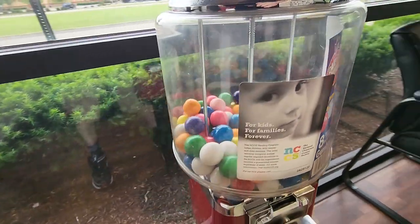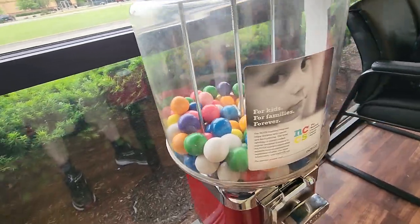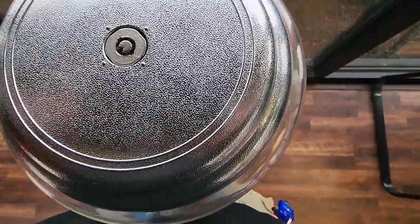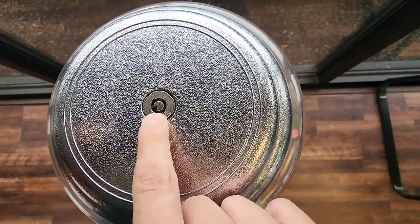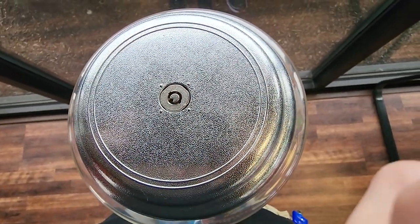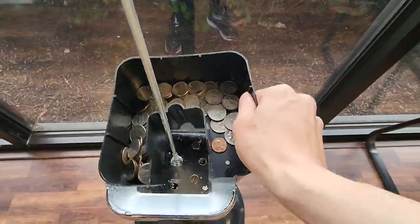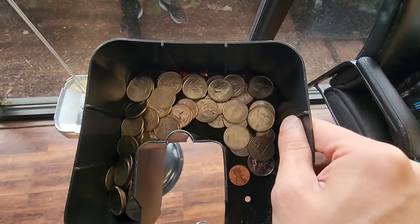If you watched my previous collection video, you know that I could not collect from this gumball machine inside the electronic repair store because the lock is misaligned — you can see it's not where it needs to be. I figured out how to fix it and I'm going to post a video in the near future on how to fix that, as it's actually a fairly common thing that happens with these machines.